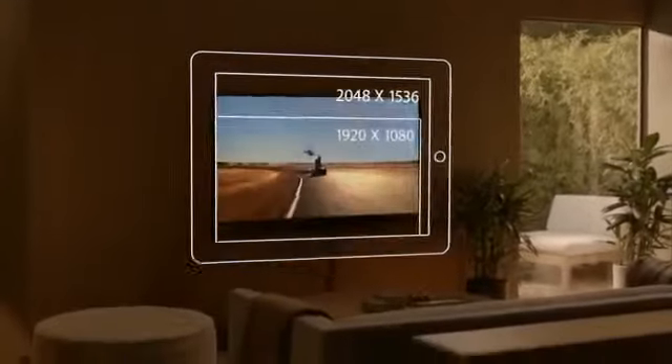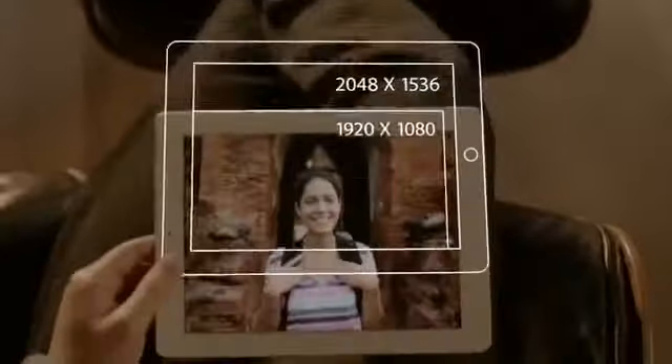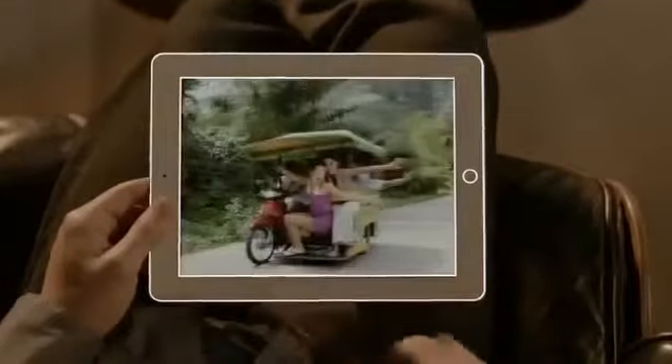We've packed all these pixels into a display that's just 9.7 inches. But engineering it wasn't as simple as just jamming in more pixels. A pixel is made up of red, green, and blue sub-pixels, with a signal telling each one when and how much to light up — that's how colors are created.